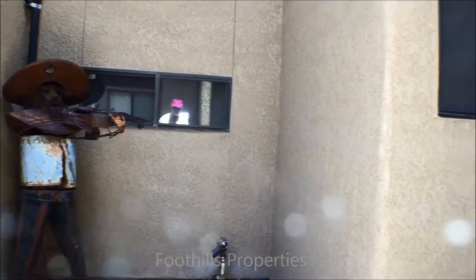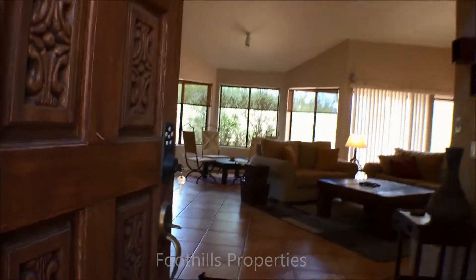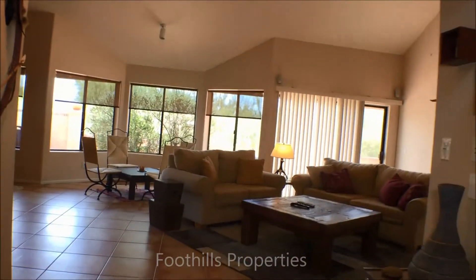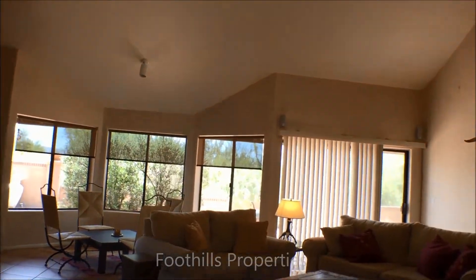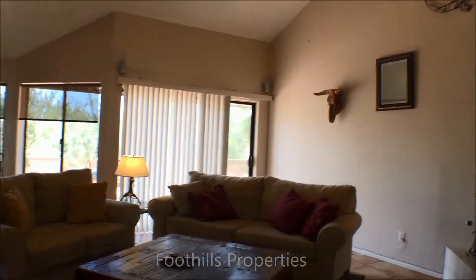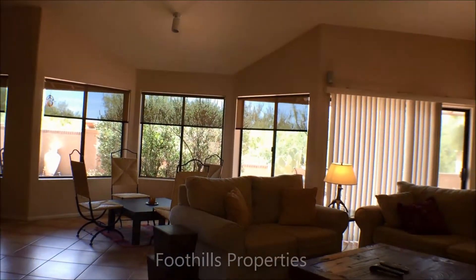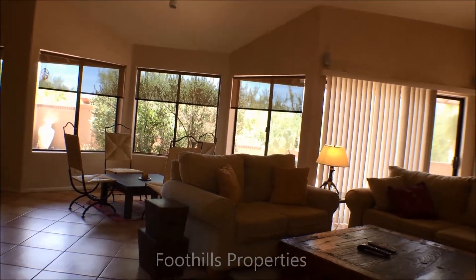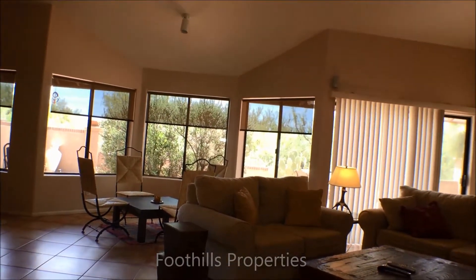Here we have some sculpture — I'd call it Don Quixote but it's really the violin player. To my left is the kitchen; straight ahead through the double doors is the great room. And when I say it's a great room, it truly is a great room. It's large, has high ceilings, very open feeling. There are three or four seating areas, so it's a very comfortable room.